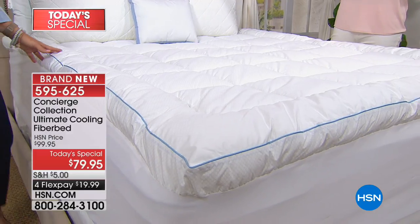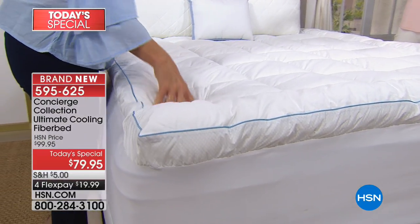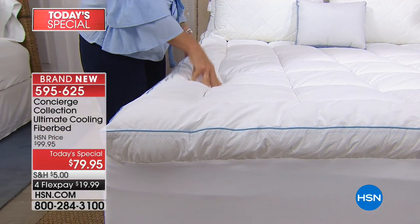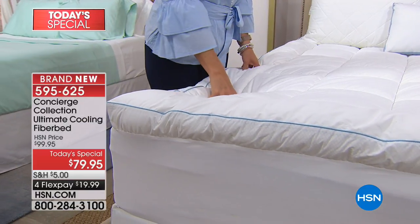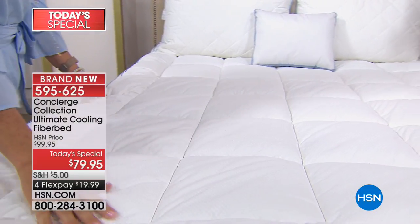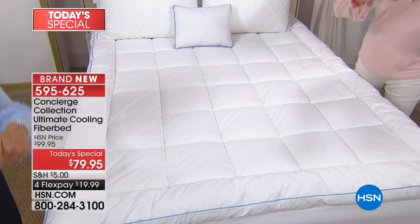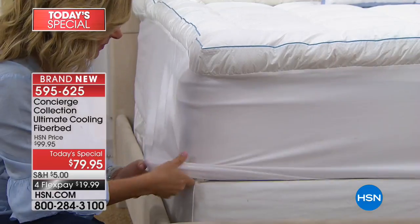It's almost like God's divine justice — you end up with a partner whose body temperature is the complete polar opposite of yours. Cheryl is a 'Shannon sleeper' and she's going to put this over her feather bed. I want to show you something quickly, because most feather beds or fiber beds just sit on top of your mattress.